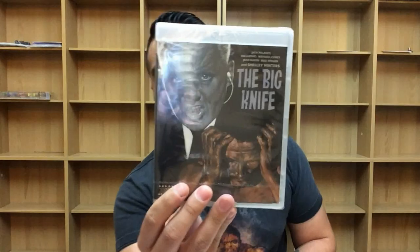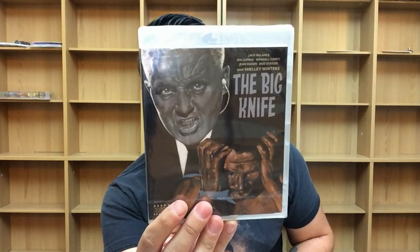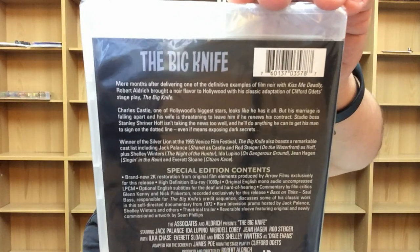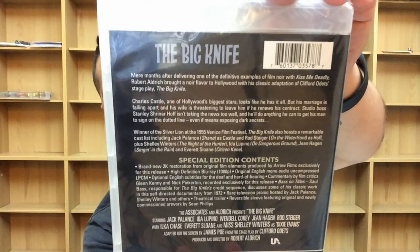Next up is a movie I've never heard of — I always get a warm feeling whenever I come across something like that. This one's called The Big Knife, out September 12th from Arrow Academy. Arrow Video — they kill it every time. I love it. My mom will probably like checking this one out — it does have Jack Palance and Shelley Winters, and she's a big fan of those actors. It sounds intriguing enough that I really do want to watch it.